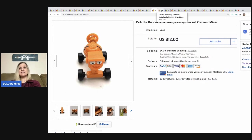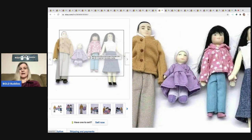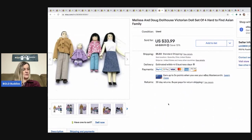The next item I sold is this Melissa and Doug Victorian doll set — dollhouse figures. They're super cute and hard to find. I got full asking price of $33.99. I picked these up at a garage sale and paid a dollar.